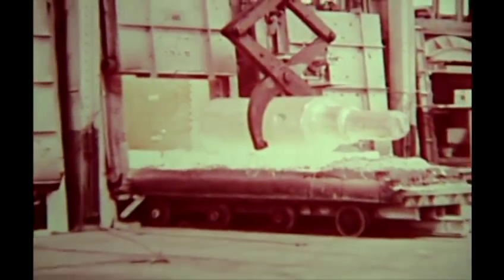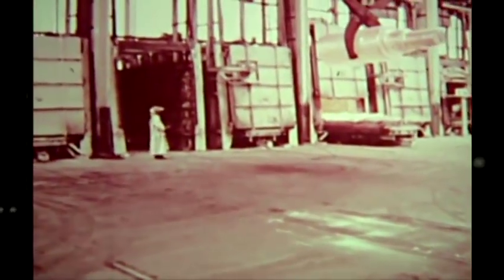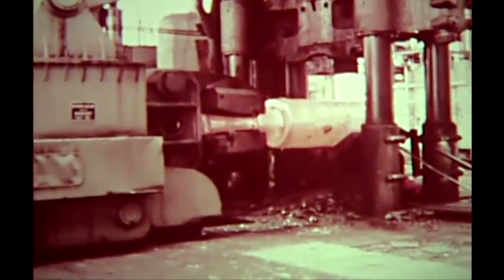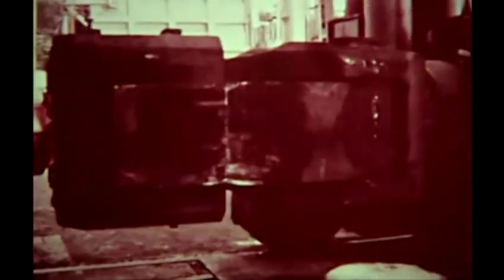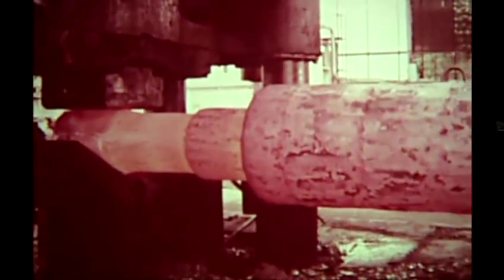The open-die forge shops producing today's largest forgings have continued to increase the capacity of their equipment to match the demands of today's technology. Presses with capacities up to 14,000 tons are in operation to handle giant forgings. Ingots weighing nearly 800,000 pounds have been cast for heavy industry applications. Electrical equipment manufacturers are major users of shaft forgings — massive rotors for generating equipment as well as large electric motors wherever ultimate reliability is essential.